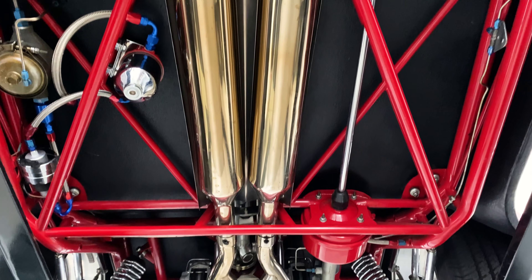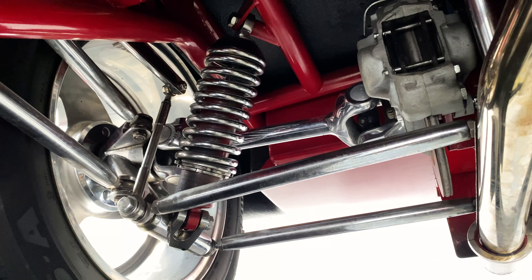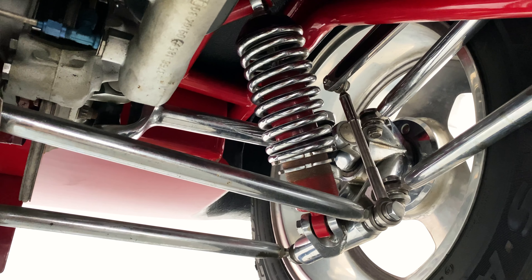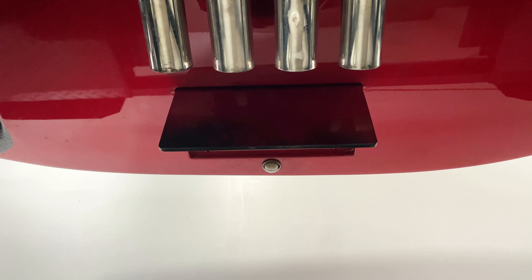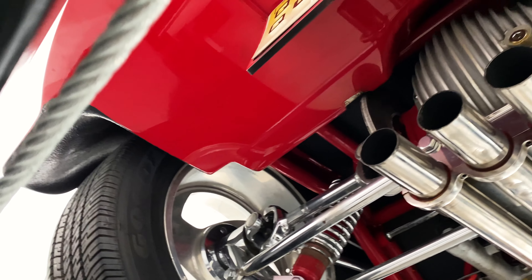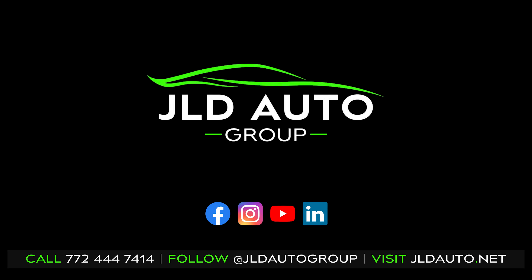Everything very clean under here. That will basically conclude the vehicle preview of the Jag Rod. More details are available in our listing for this vehicle. We get one last look at that custom electrically actuated license plate bracket in the rear above the quad exhaust. We'll see you next time.